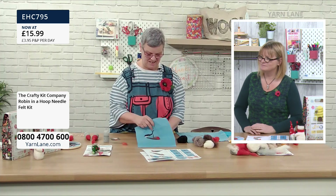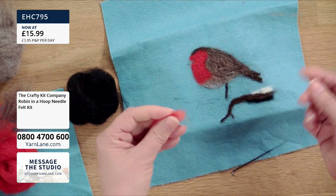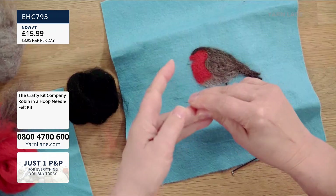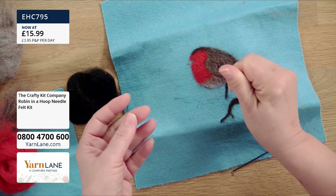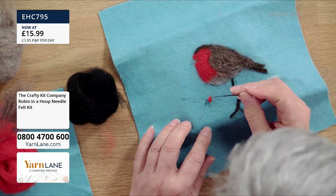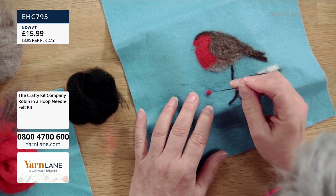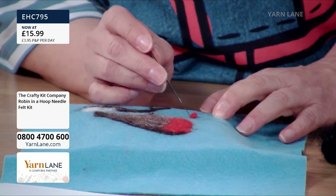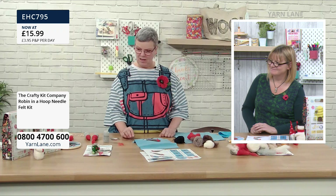For the berries, unlike the nose where I rolled and stabbed a bit, I just roll it in my finger until I get a little ball, and then stab it in underneath. If you want it flat, stab it in all the way, but if you just keep stabbing underneath it will attach as a lovely 3D berry. Really cute.